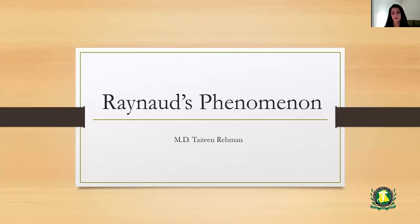My name is Dr. Tazeen Rahman, and I'm a rheumatologist in private practice in Baltimore, Maryland. I was asked to present something from my specialty, and I decided on a topic called Raynaud's Phenomenon, which is a pretty common presentation we see in consult in our practice. So let's start.